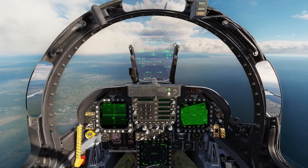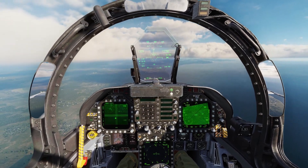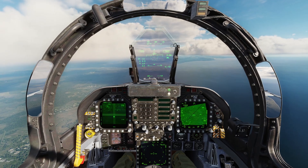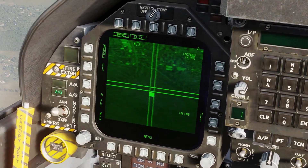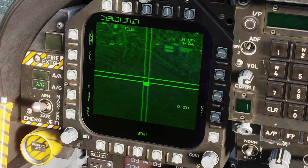Because we're in range we can select level release. One away, and the Walleye is tracking. The Walleye will now be communicating with our data link pod to provide us a live image from the weapon on the screen.